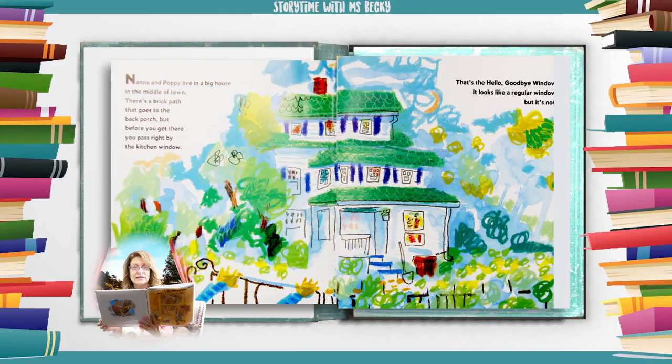Nana and Poppy live in a big house in the middle of town. There's a brick path that goes to the back porch, but before you get there you pass right by the kitchen window. That's the hello goodbye window. It looks like a regular window, but it's not.